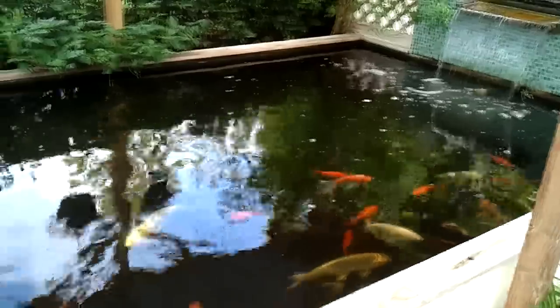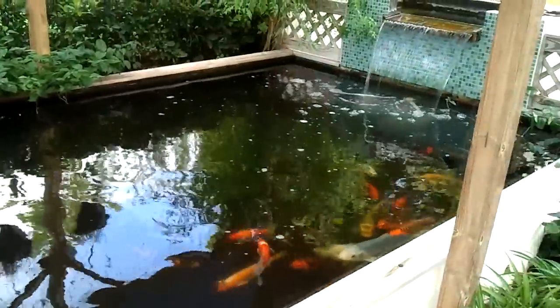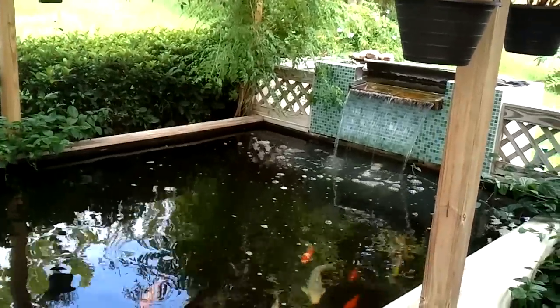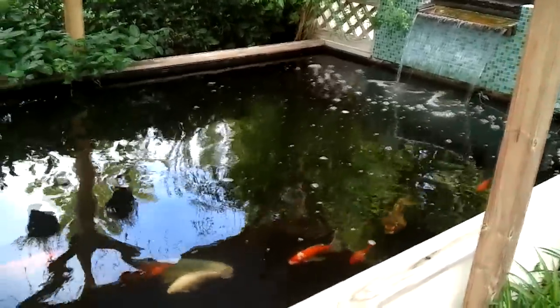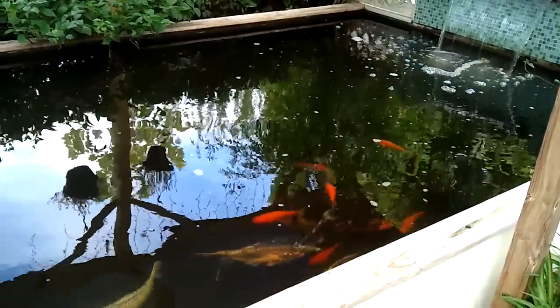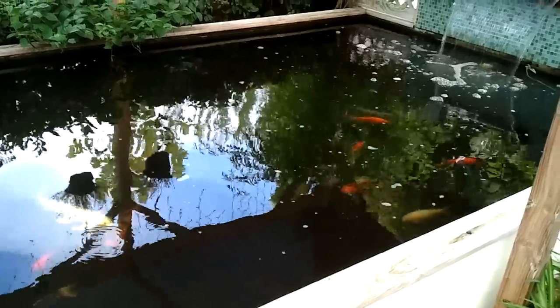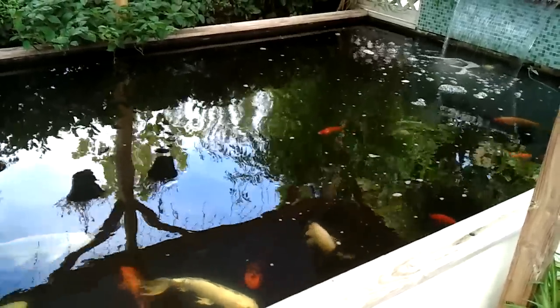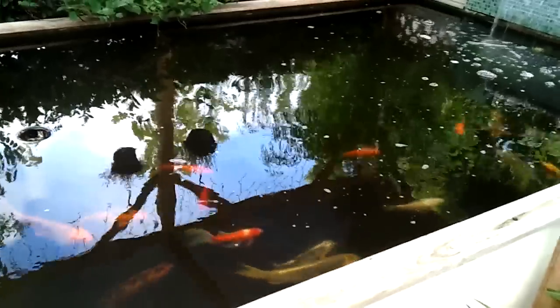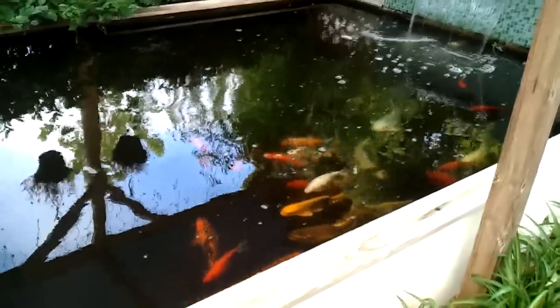I wanted to share our koi pond. The way you see it right now, it's at three and a half years old. It's gone through somewhat of an evolutionary process where we've made changes and now have it finally in a state where it is very self-sufficient in regards to water clarification. It supports, I'd guess, probably eight feeder fish which matured into large goldfish, and probably 15 or more koi, many of which have been born in the pond — like that yellow one right there in the center.